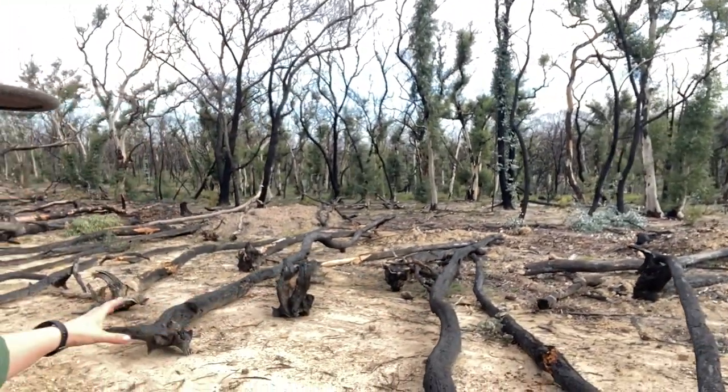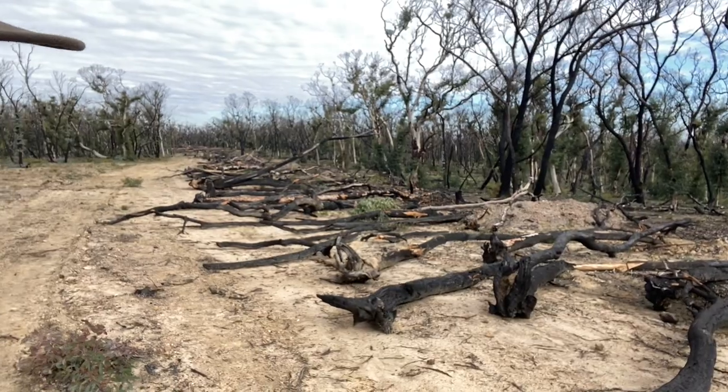Wow, so we've come out to a section that they've just bulldozed, I guess as a firebreak. It's quite interesting — this was absolutely not here before. Gosh, it's incredible.